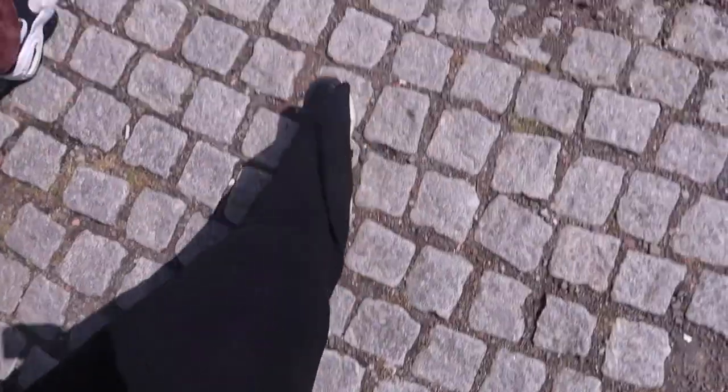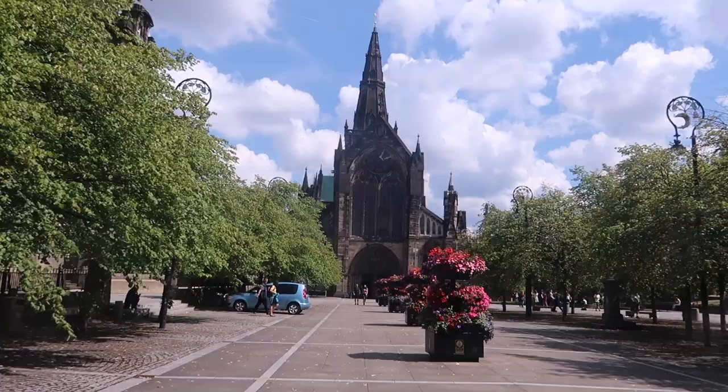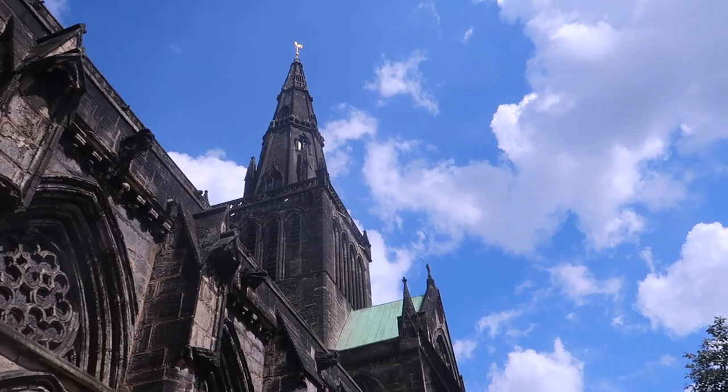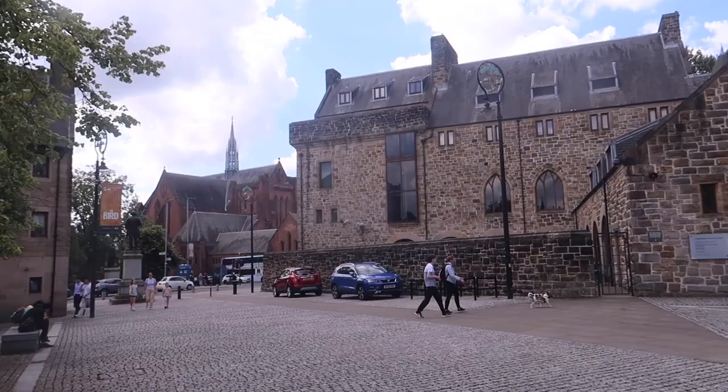I love a cobbled street - absolutely stunning. We're not even in yet. It turns out that if you don't have a pre-booked ticket they're full for this hour, so it says we can come back at 2 to 3pm. So we're going to go to the Necropolis first and try again at two - fingers crossed we can go back. This is Glasgow Cathedral - admission is free, but ask staff for winter hours.